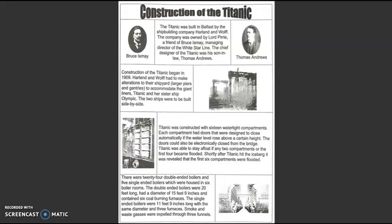The Titanic was built in Belfast by the shipbuilding company Harland & Wolfe. The company was owned by Lord Piri, a friend of Bryce Esme, the managing director of the White Star Line. The chief designer of the Titanic was his son-in-law, Thomas Andrew.